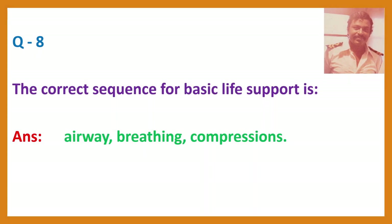Question 8. The correct sequence for basic life support is? Answer: Airway, Breathing, Compressions.